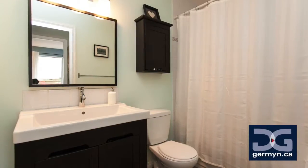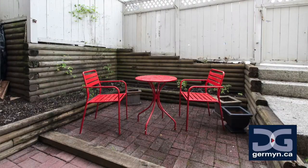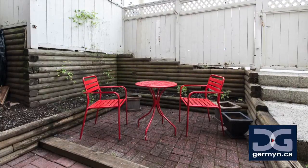This large bedroom also backs onto a private patio where you can set up patio furniture or create a small garden. The sky is the limit here.